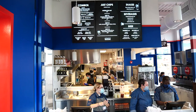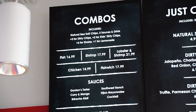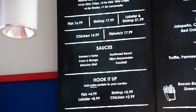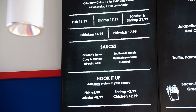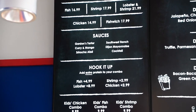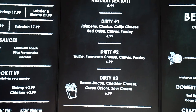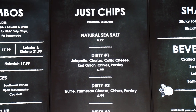The entrance features the iconic red phone booth you'd see in England. Looking inside straight back at the kitchen. On the menu there are combos with two sauces and a drink. Add-ons include dirty chips for three dollars, kids dirty chips for two dollars, a shake for six dollars, or lemonade for one dollar. You can get fish, shrimp, lobster and shrimp, chicken, or a fish witch.